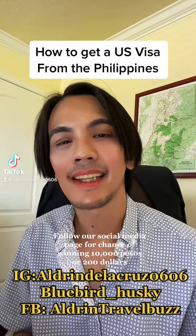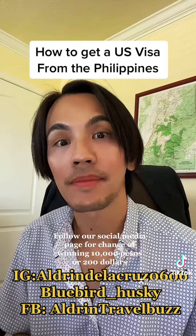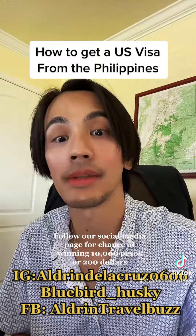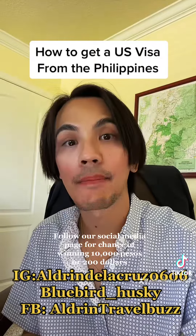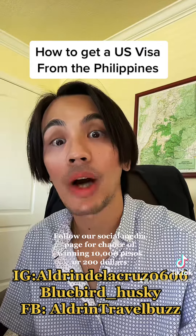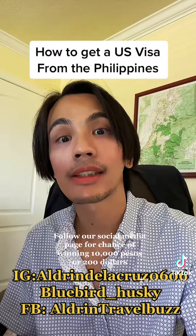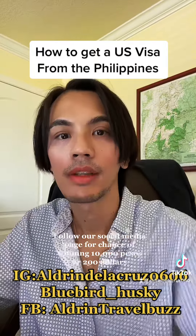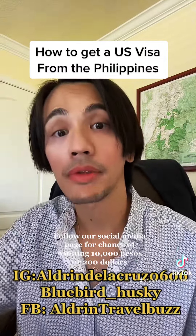How to get a US visa from the Philippines — I'm going to show you a lot of tips and tricks on how to get approved for a US visa. First, you have to go to the website at usembassy.gov where you will fill out the application form called DS-160. After completing the form, you have to pay $160, either through Bancnet or PPI.